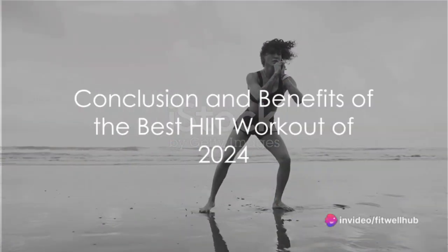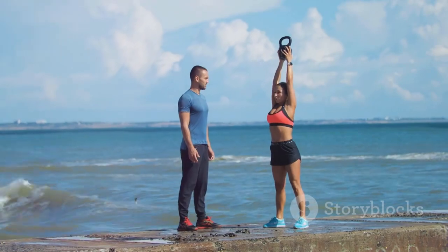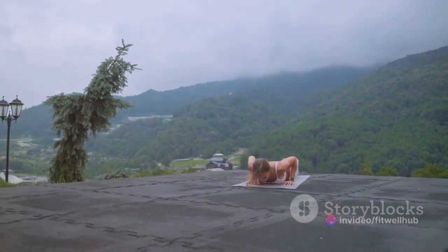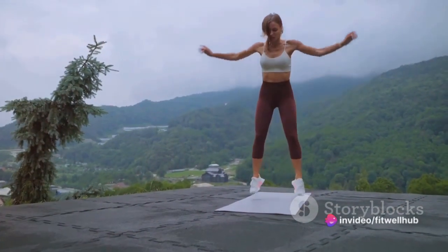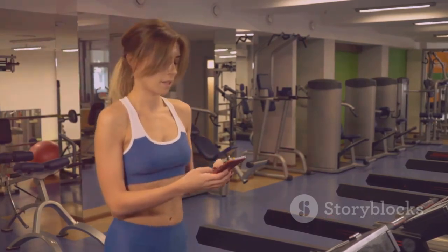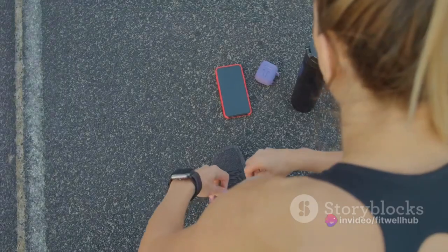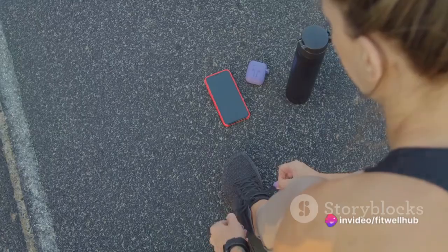As the dust settles and your heart gradually calms, you find yourself standing tall and proud. The satisfaction of conquering the ultimate HIIT workout of 2024 is mirrored in your victorious stance and radiant grin. This high-intensity interval training has not only allowed you to incinerate calories during the workout, but has also set your metabolism ablaze, continuing to burn calories for hours afterwards. This remarkable efficiency makes HIIT workouts a class of their own — time-effective, highly versatile, performed anywhere at any time, stimulating your metabolism, boosting cardiovascular health, and building lean muscle while increasing endurance and agility.